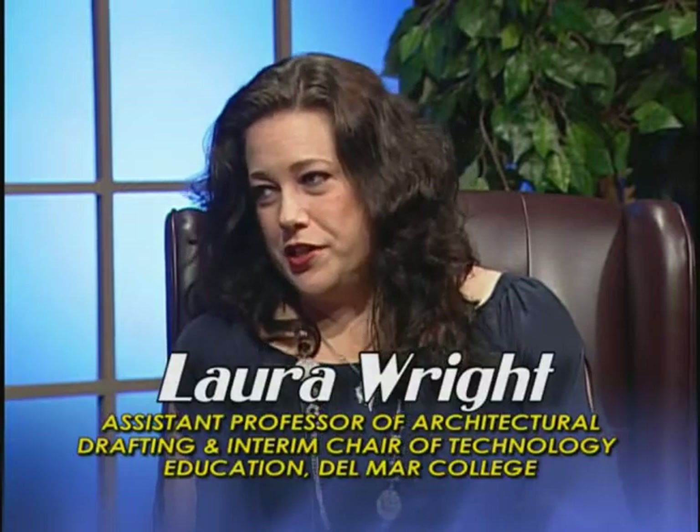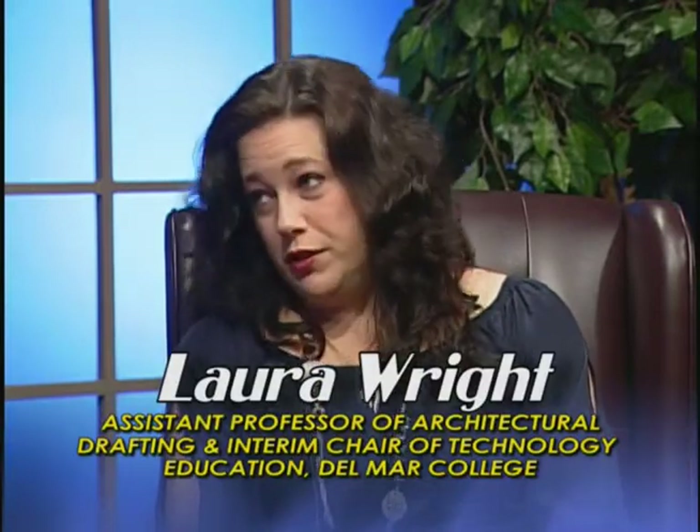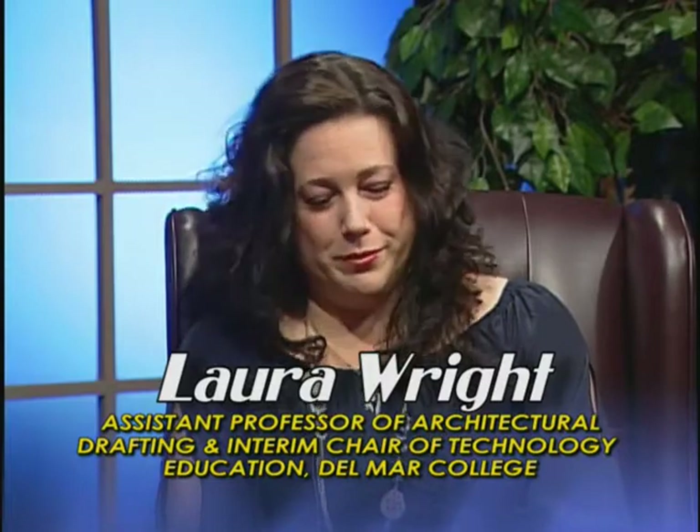As Interim Chair of the Technology Education Department on the West Campus, you oversee quite a few programs. Can you tell us a little bit about those programs? As Interim Chair of Technology Education, I oversee eight programs, including architectural drafting technology. I also oversee aviation maintenance, avionics, auto body, automotive, diesel, air conditioning, and building maintenance. Sounds like a busy day. It is. Quite a lot of offerings for students in that sector.